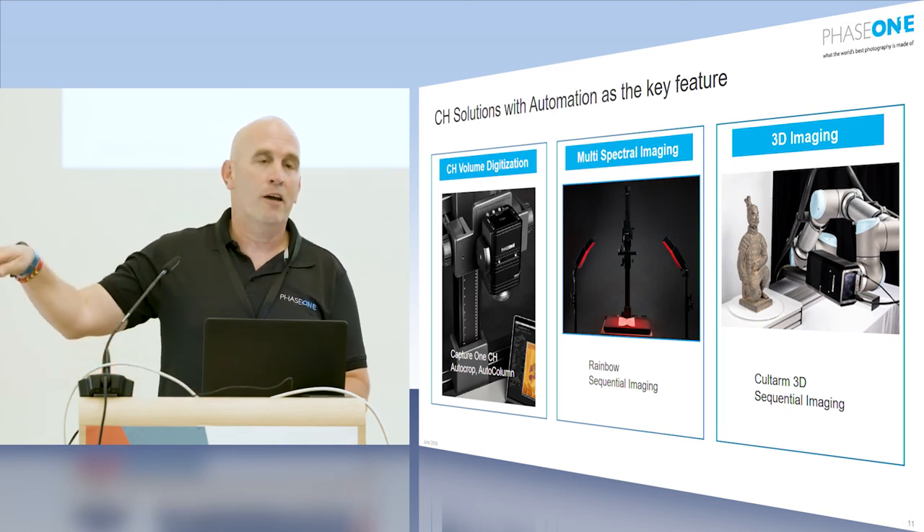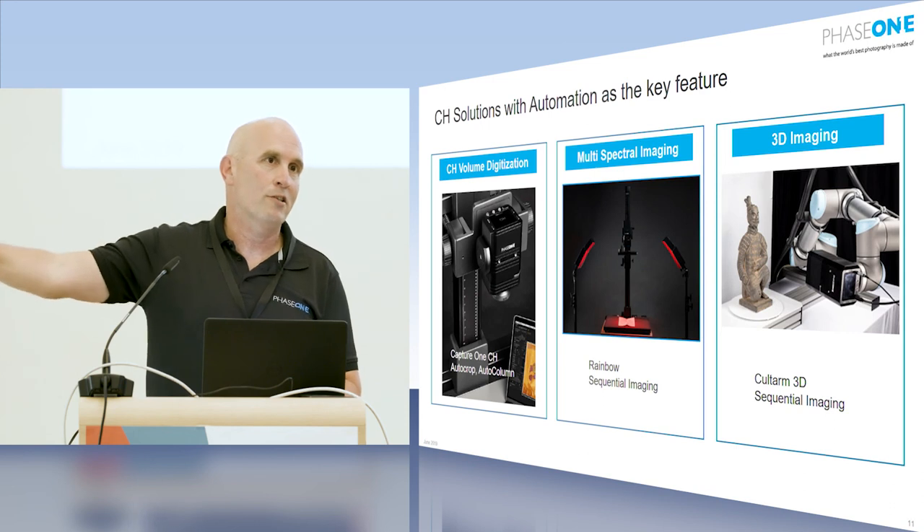We have a small space downstairs, so everybody during the day has to be there at some point. We have a camera there and a few sample objects so we can show you the whole workflow, or just discuss the software if you have any questions. Thank you very much.